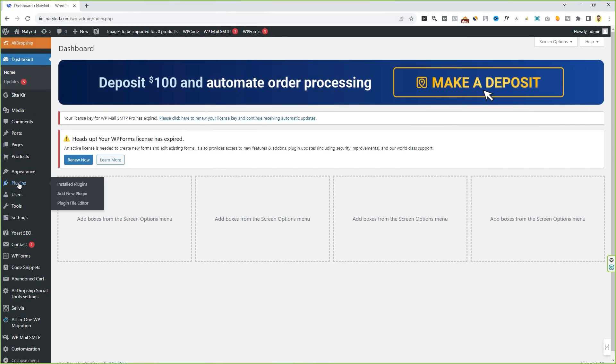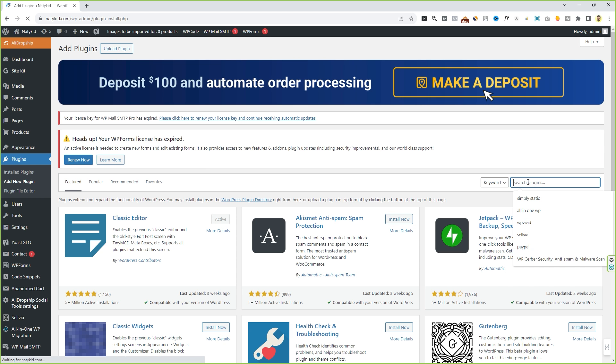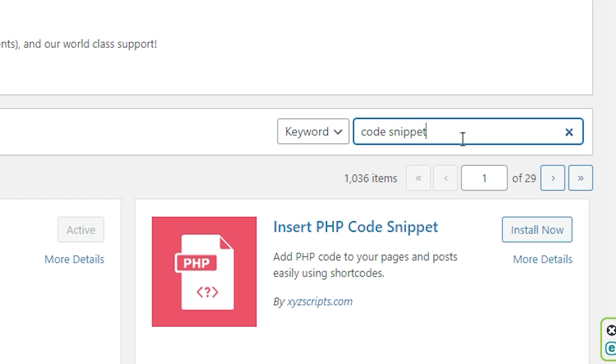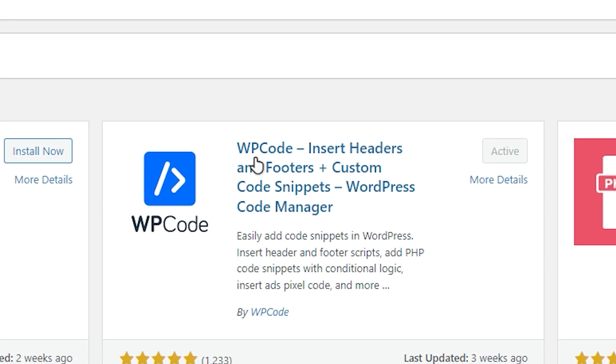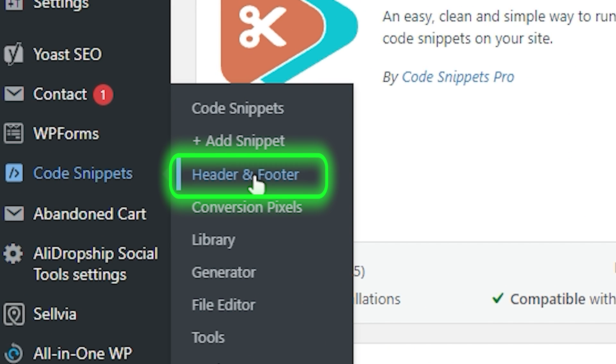You have to install a plugin. Hover over 'Plugins', click on 'Add New Plugin', and in the plugins area search for 'Code Snippet'. Install and activate this plugin. Since I already have it installed, let's go to the plugins area on the left-hand side, hover over this plugin, and click on 'Header and Footer'.